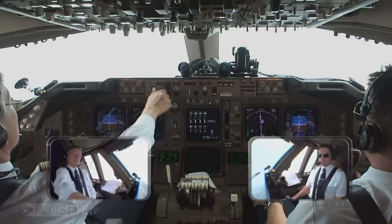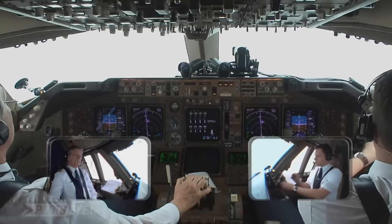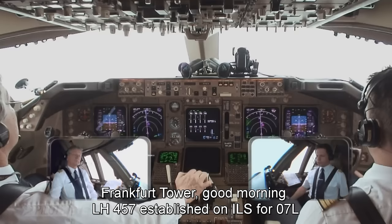Point scope 5000, go around. Lufthansa 357, heading 160. Lufthansa 357, heading 160. 1630, the next hill. Tower, good morning, Lufthansa 457, ILS 7 left. Good morning, Lufthansa 457, your speed? 170.